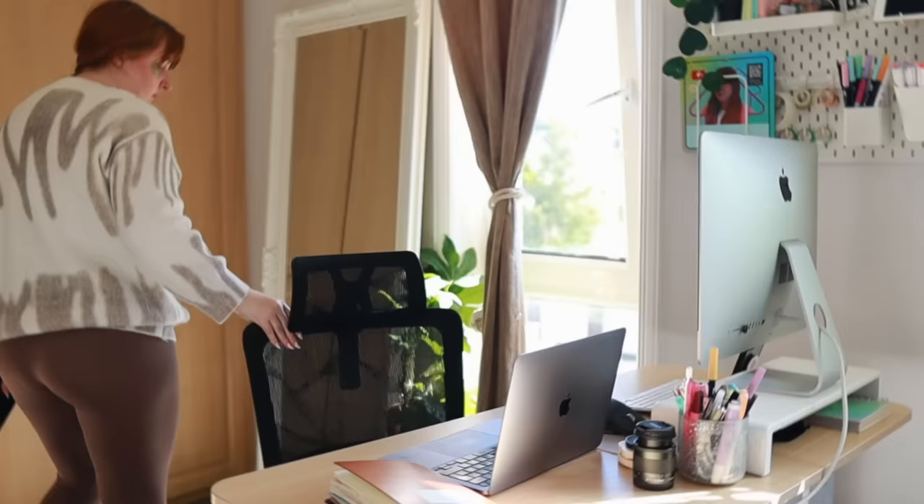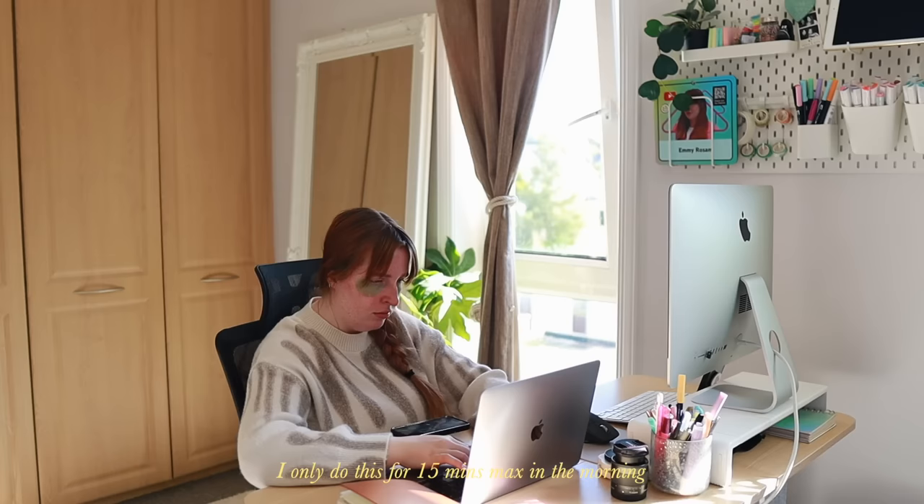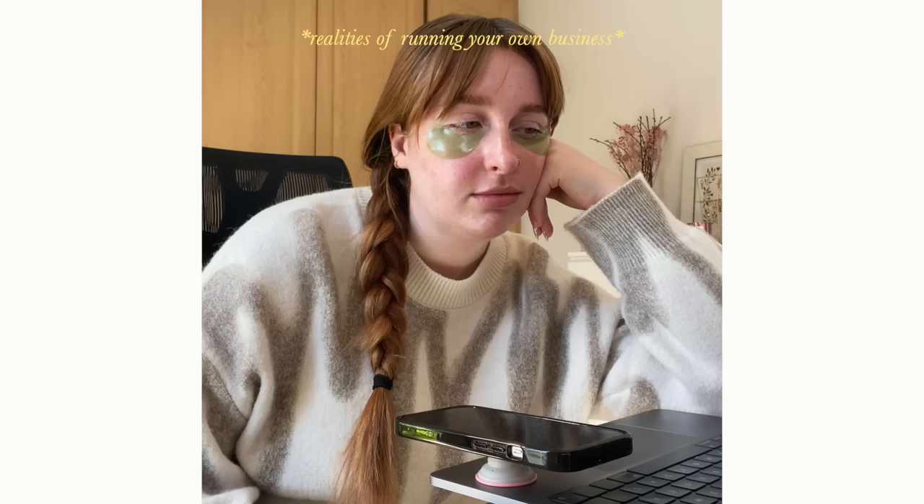I'm going to leave the eye patches on while I sit and do some emails — I also need to make a phone call. On a usual work-from-home day I wouldn't do this, but because I want to go run some errands this morning, I'm just quickly checking emails for anything urgent that needs to be addressed at 9 or 10 in the morning, so I can go out for an hour or so.